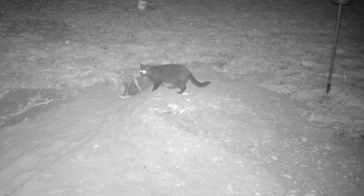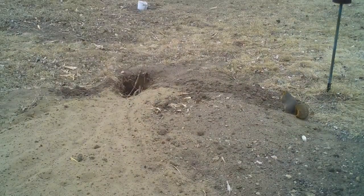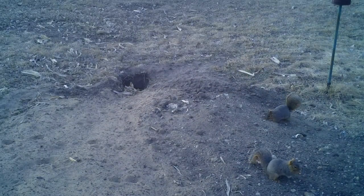The feral black cat appears but doesn't dare go into the badger's den. The black cat is back and seems to want to go in the hole. A fox squirrel appears and is eating spilled seed from the bird feeder. This Virginia opossum sure is curious about the hole. These two fox squirrels are looking for fallen seed from the bird feeder.